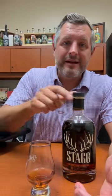All right, today I've got something really special. This is batch 17 of Stagg Jr., the last batch of Stagg Jr., 128.7 proof.